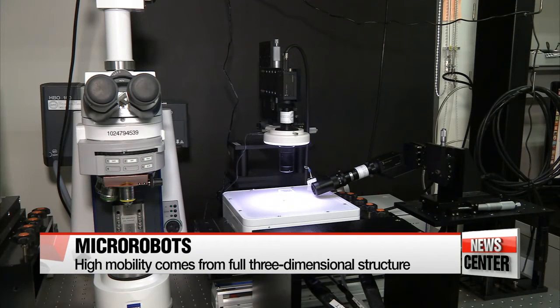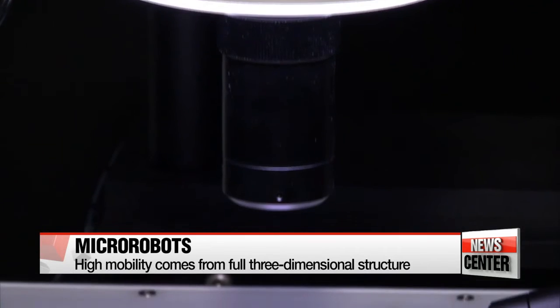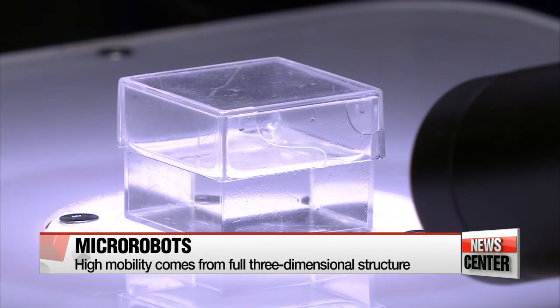Nickel, titanium, and polymer are layered to form the micro-robots using 3D laser lithography. Due to the magnetic forces generated in the polymer structure, researchers are able to control the movement of robots precisely inside the body, whether it's the brain, the eyes, or the liver.